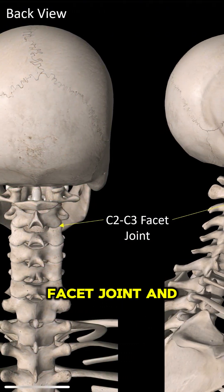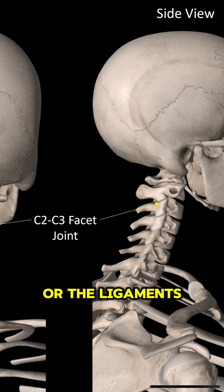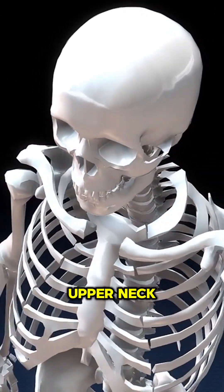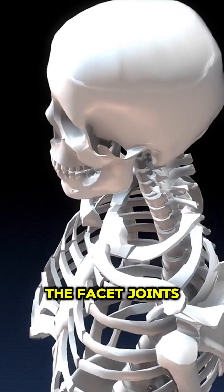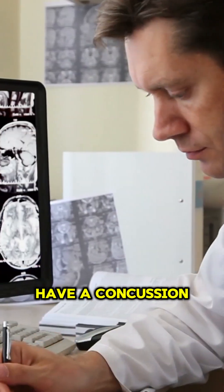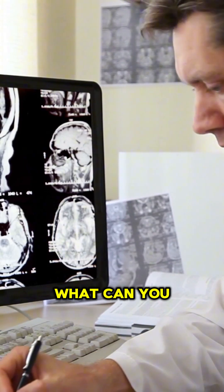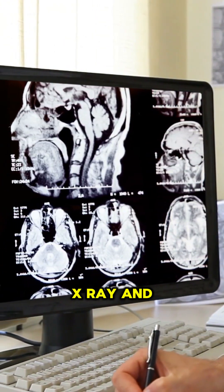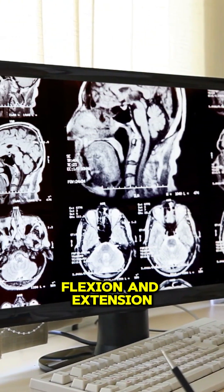Usually it's a facet joint and/or the ligaments that hold things together. If you hit the head and the head's connected to the upper neck, we know that you can injure the facet joints and the ligaments. So if you've had a concussion and you still have symptoms, what can you do? Get your upper neck checked — include digital motion x-ray and upright MRI with flexion and extension.